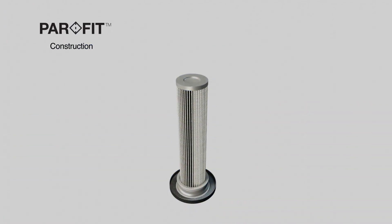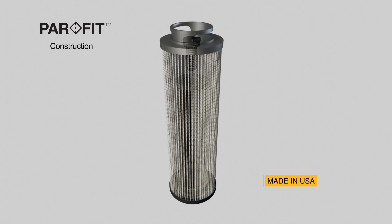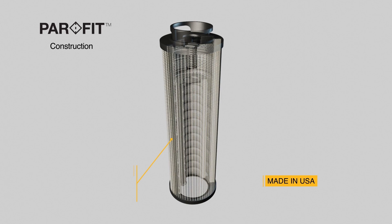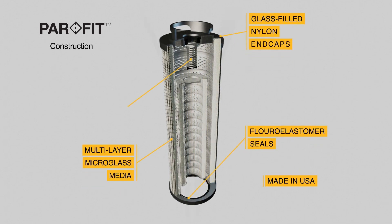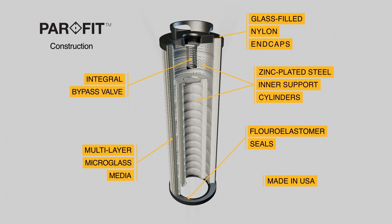PARFIT filter elements are manufactured to OEM-exacting standards with quality construction that features multi-layer micro glass media with coated mesh reinforcement, fluoro elastomer seals that eliminate leaks, and glass-filled nylon top and bottom end caps and inner support cylinders to resist corrosion.